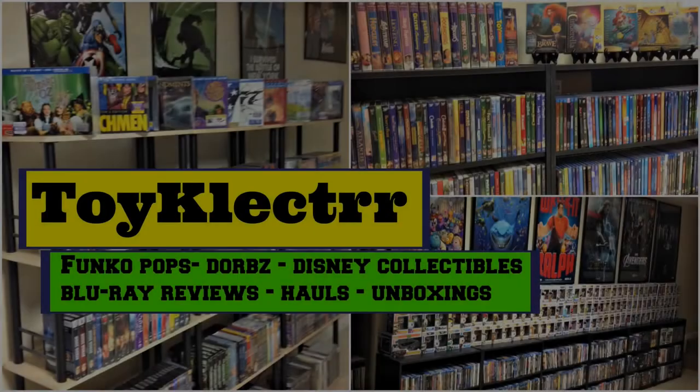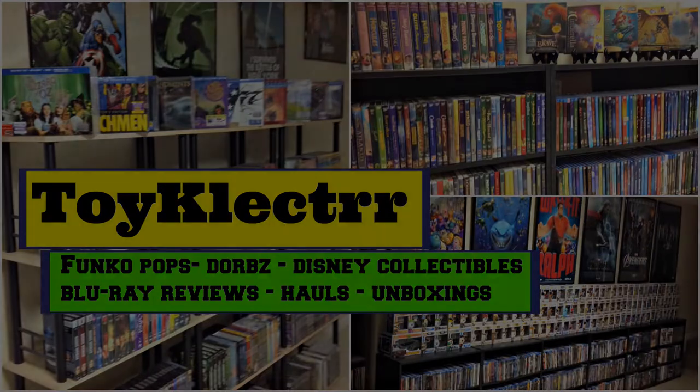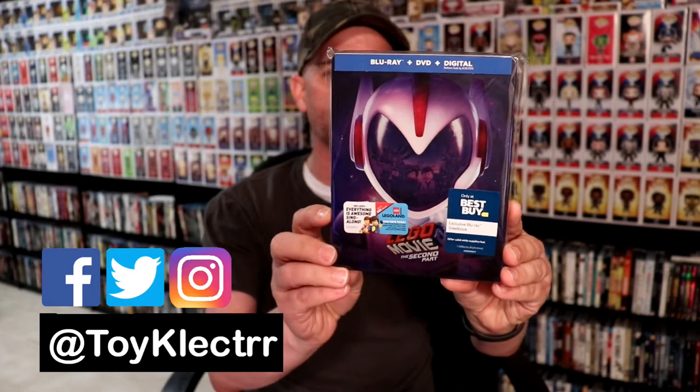Hey, Tony here. Today I want to show you all my pickups for the month of May, so stay tuned. We had a lot of good releases in the month of May — a lot of steelbooks and some special releases. So let's go ahead and get started. First up, we had the Lego Movie 2: The Second Part.